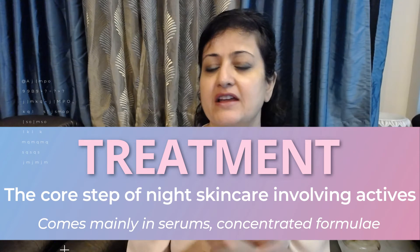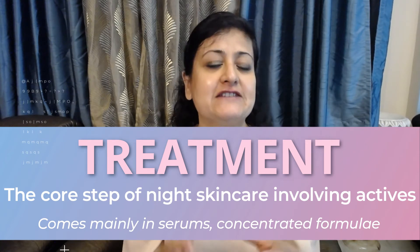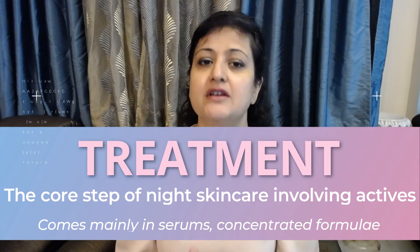Now we come to the treatment step of the night skincare routine. Treatment is where we use active ingredients in the form of serums — they deliver concentrated versions of active ingredients. The purpose can vary from hydrating and brightening your skin to wrinkle reduction and spot treatments. Serums are thin, concentrated formulas which allow you to treat the skin in a more targeted way than regular daily routine products. This is the step where you should customize your routine, tailor-made according to your skin concerns and skin type.